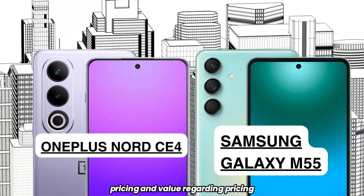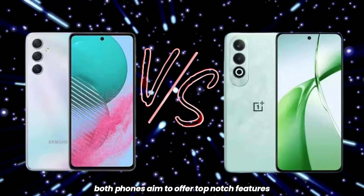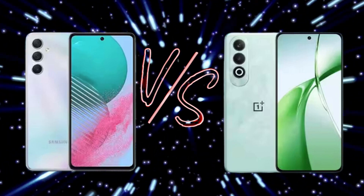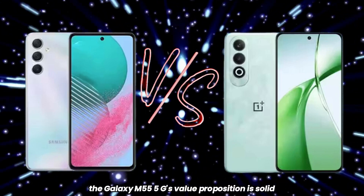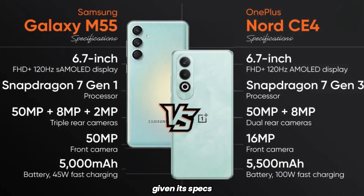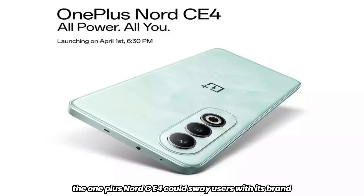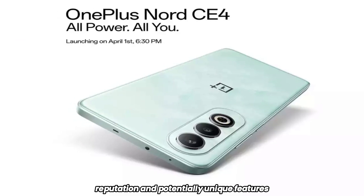Pricing and value. Regarding pricing, both phones aim to offer top-notch features under 30,000 rupees. The Galaxy M55 5G's value proposition is solid given its specs. However, the OnePlus Nord CE4 could sway users with its brand reputation and potentially unique features.